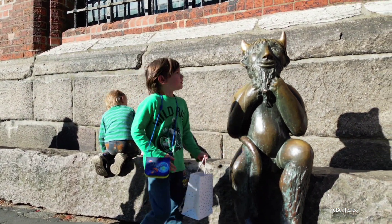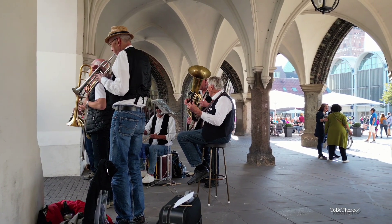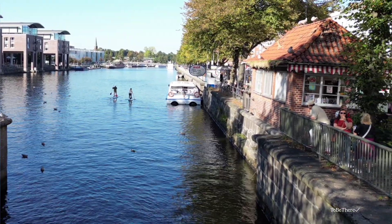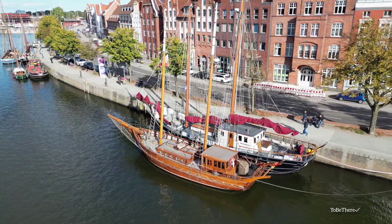The historic center is surrounded on all sides by water, which was typical of the Hanseatic League. Lübeck was considered the capital of this medieval association of German trading cities. The history of the Hanseatic League is recalled through numerous monuments from different eras, from Gothic to Baroque.